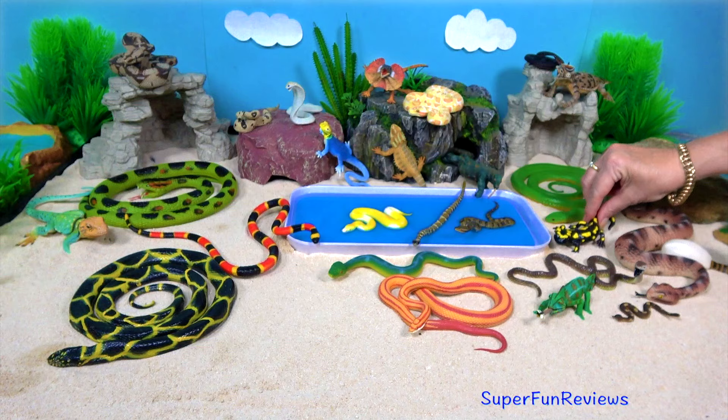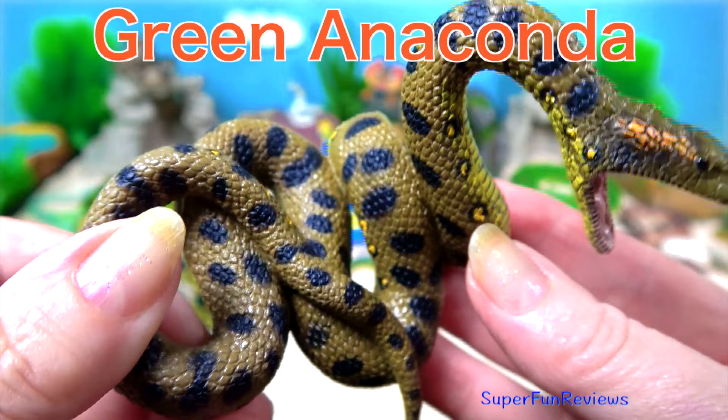The green anaconda. The diameter of their body can be up to 12 inches or 30 cm.